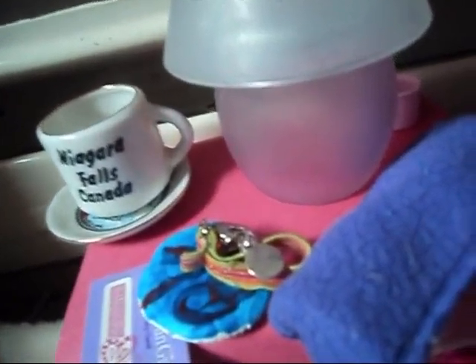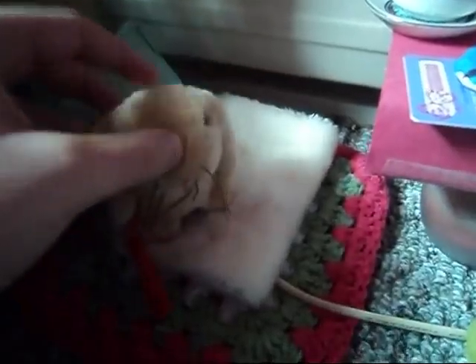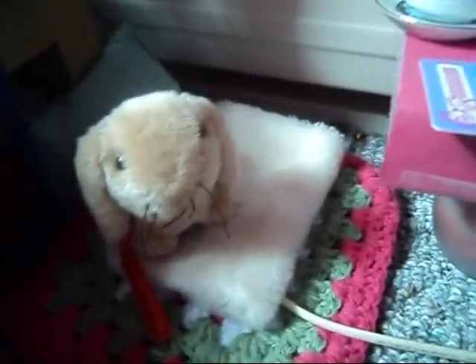This is her nightstand. There's a little Canada cup thing I got at a garage sale, and there's glasses, glasses case, library card, bracelet, and lamp. Oh, these are her slippers. And this is their other pet bunny, Lulu — they really like bunnies, I hope they come out with another one.